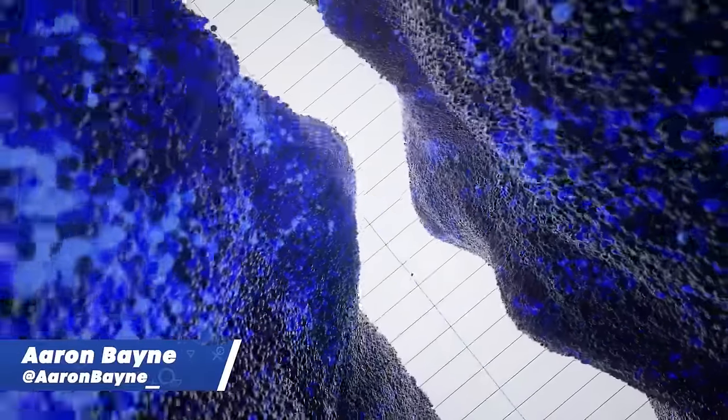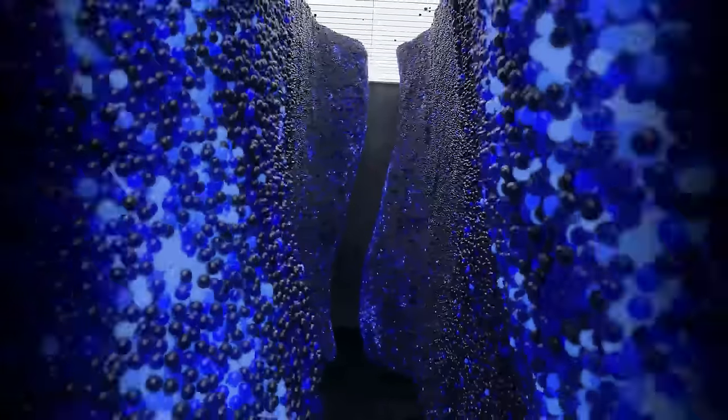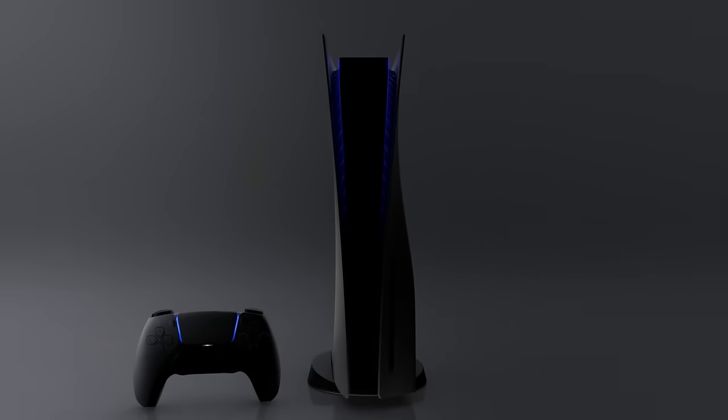Hey everyone, it's Aaron from Push Square. Today I've been thinking a lot about the various features available through the PlayStation 5 — not the typical things like haptic feedback or super fast loading times, but the small little things that have been introduced or continued with this console that just amplify the entire experience. I covered the new software beta this week, and you can check that video out if you're keen to know what else is coming to the PS5.